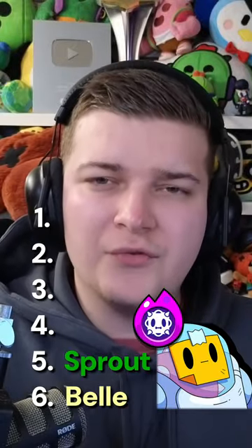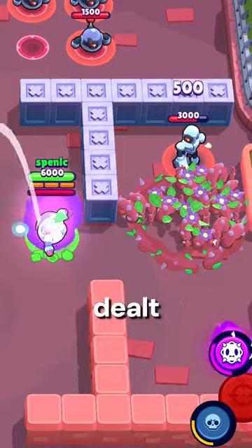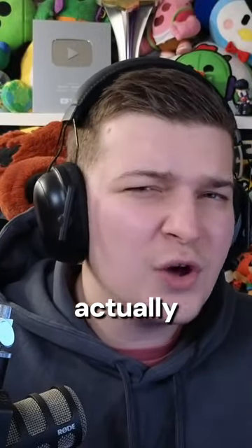At number five we have Sprout's hypercharge called Thorns. Whenever an opponent touches this hypercharge super they'll get 500 damage dealt to them. But that's all that it does, so it's not actually that strong.